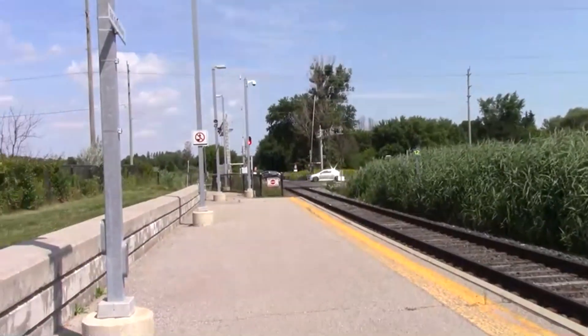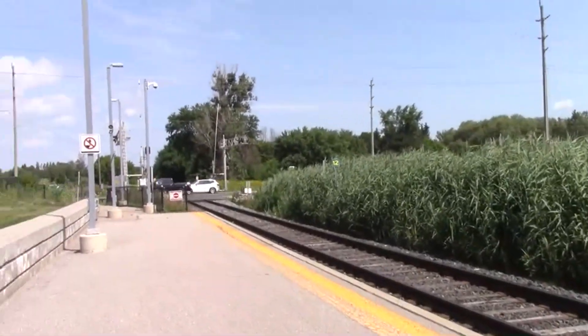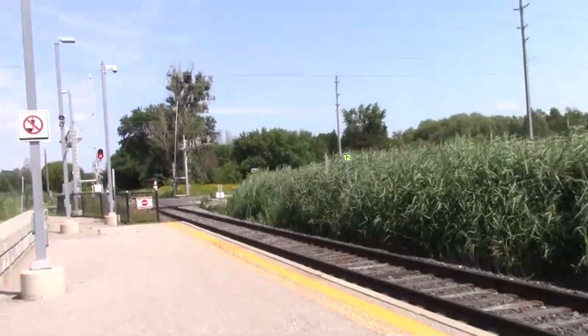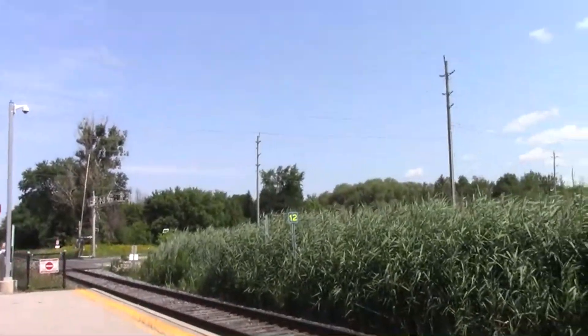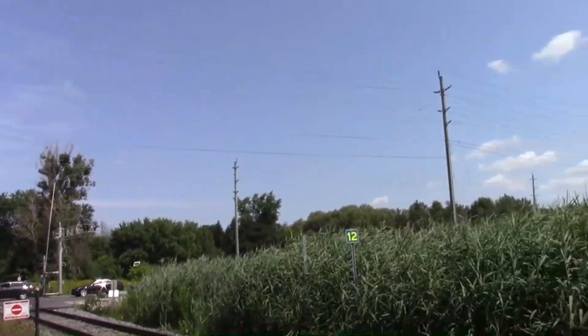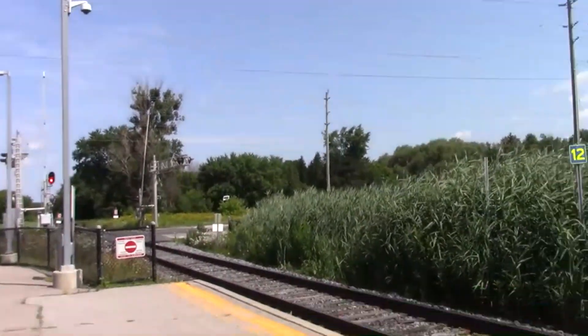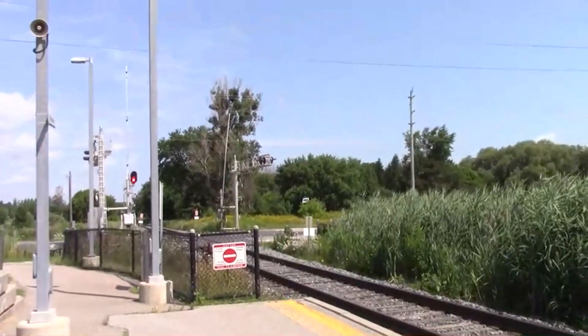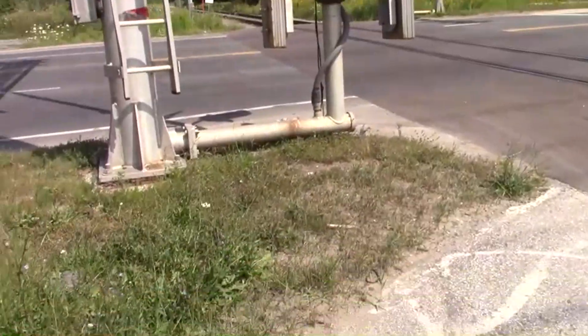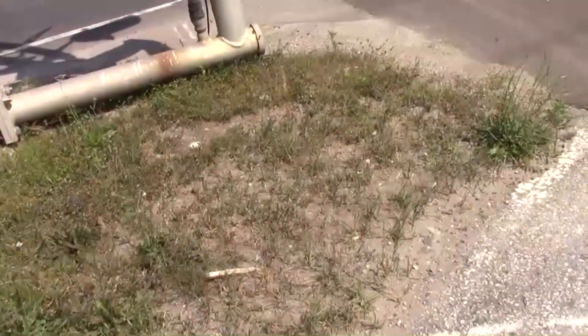We're currently walking up to the Green Lane crossing at the East Gwillimbury GO station. We're here to catch a southbound train, so before we even see it we're going to get a closer look at the actual crossing, which will be just in a moment.